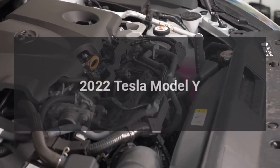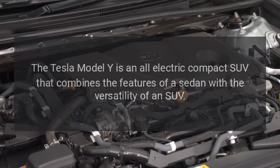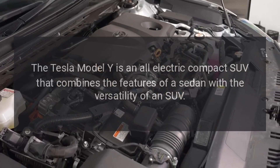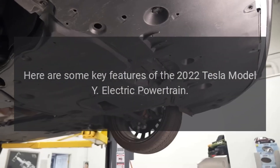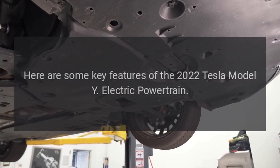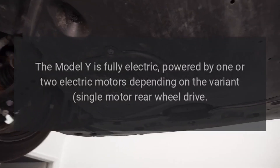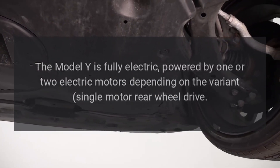2022 Tesla Model Y. The Tesla Model Y is an all-electric compact SUV that combines the features of a sedan with the versatility of an SUV. The Model Y is fully electric, powered by one or two electric motors depending on the variant — single-motor rear-wheel drive or dual-motor all-wheel drive.